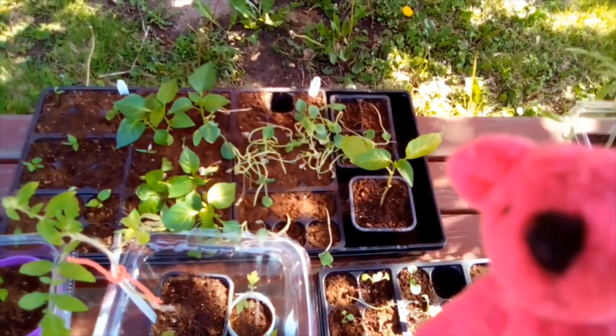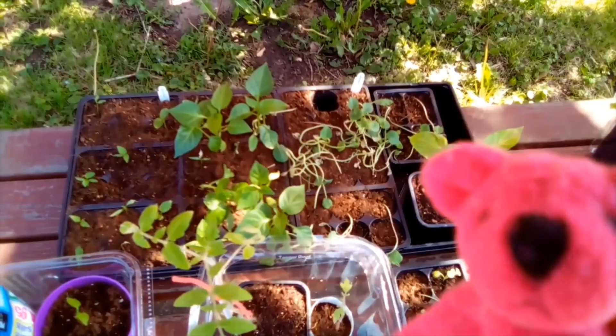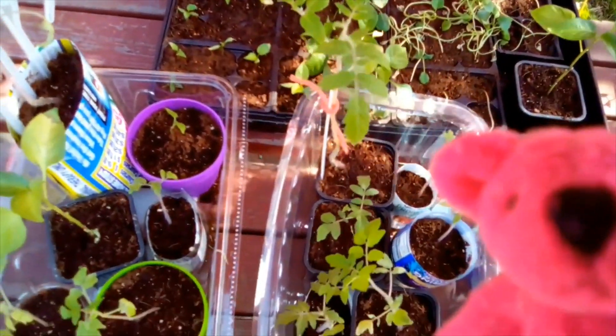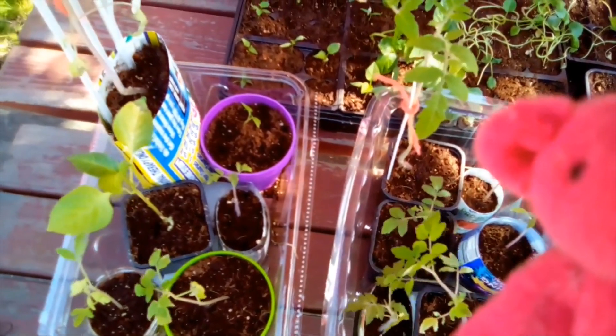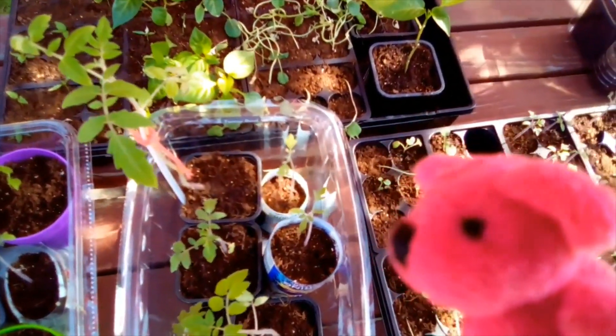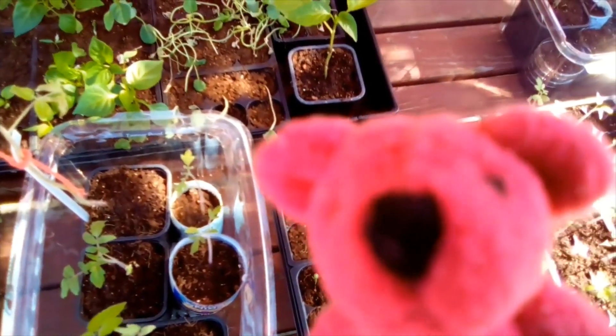I think it will recover nicely and start to grow very nicely once we plant it into the ground. I'm not quite sure yet when the last frost day will be, but I'll keep you posted. We're doing really well — they're getting bigger, getting stronger, blowing in the wind, getting their leaves stronger, getting their stems stronger. I can't wait to plant them out.